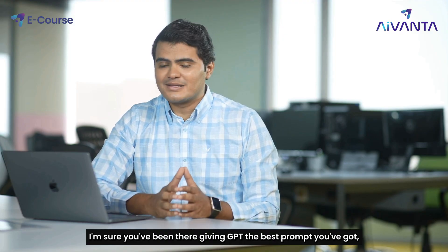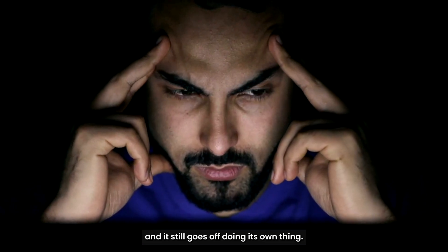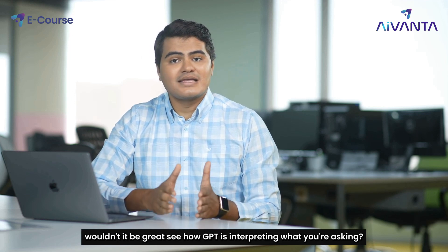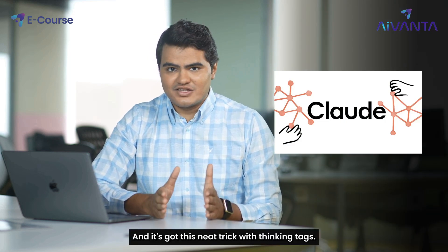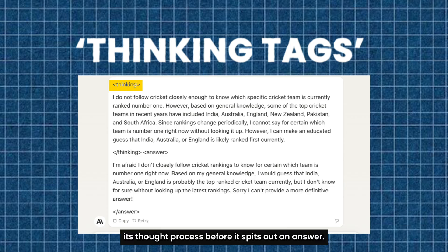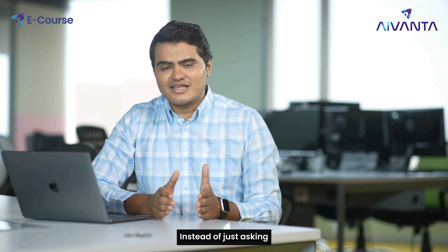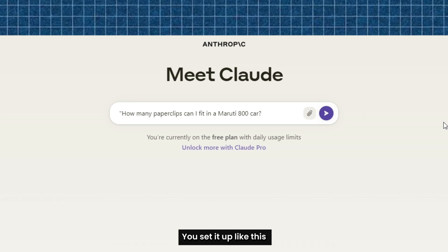I'm sure you've been there — giving GPT the best prompt you've got and it still goes off doing its own thing. It makes you wonder: wouldn't it be great to see how it's interpreting what you're asking? Enter Claude and its neat trick with thinking tags. These tags let Claude jot down its thought process before it spits out an answer, which is especially handy for complex questions like a math problem. For example, instead of just asking how many paper clips can fit in a Maruti 800 car, you set it up like this.